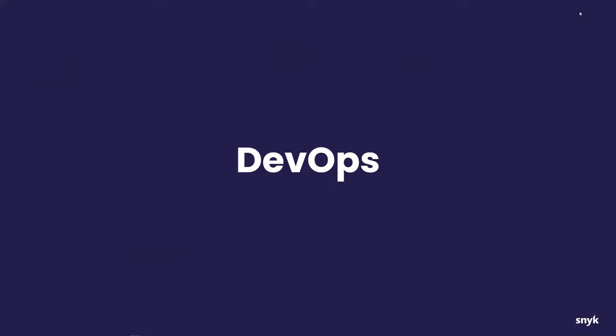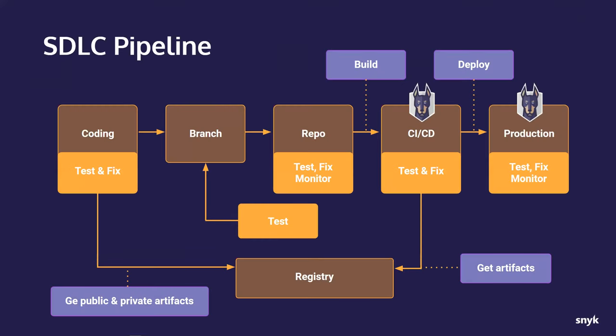DevOps, you might think it's a buzzword, but really it's not. It is a culture — development and operations and everything in between working together to get our software in front of our customers. When we think about DevOps, we often think about pipelines and the software delivery lifecycle, getting our code from ideation all the way to production in front of our customers.